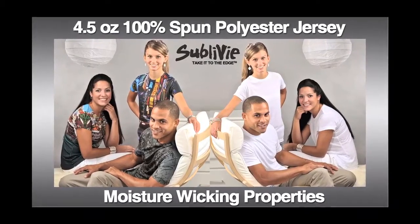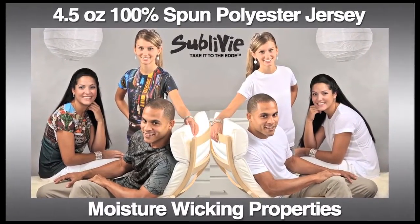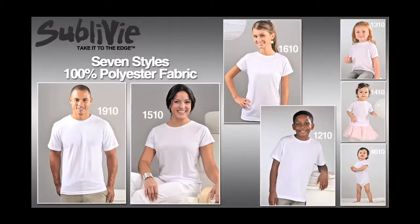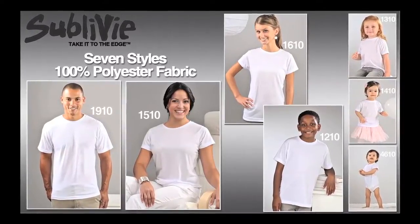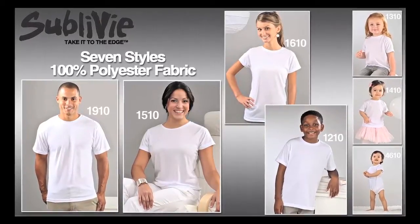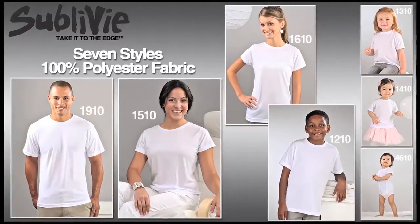Our fabric, which is made of four and a half ounce 100% spun polyester jersey with moisture wicking properties, has a great hand and look, and feels like a cotton tee. We have seven short sleeve core styles, all in white, including men's, full cut ladies, juniors, youth, toddler, and two infant styles including a tee and a creeper.